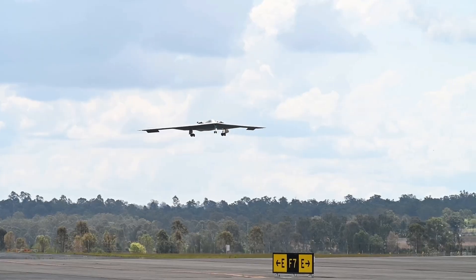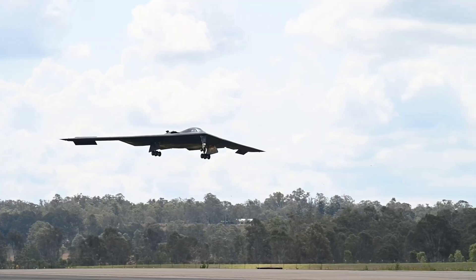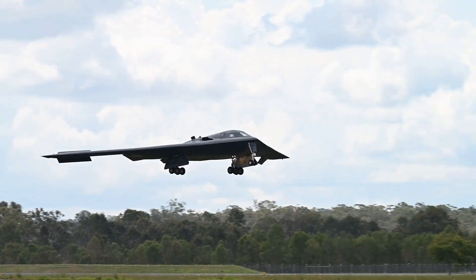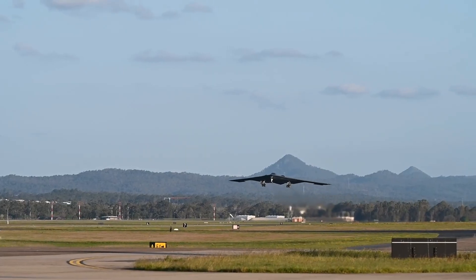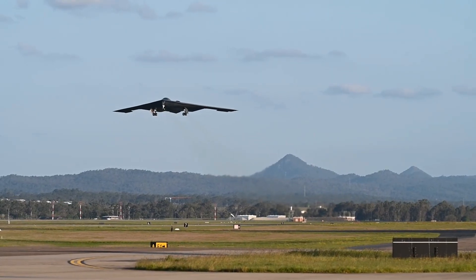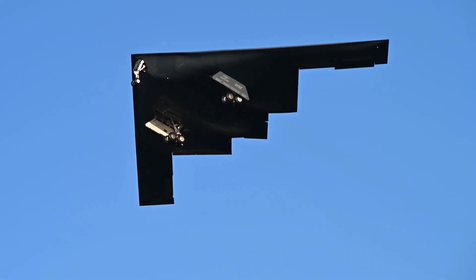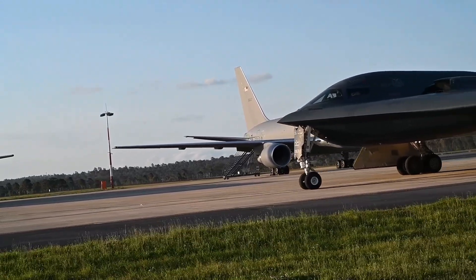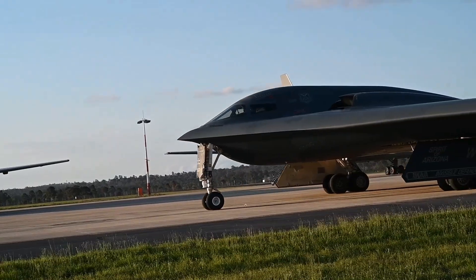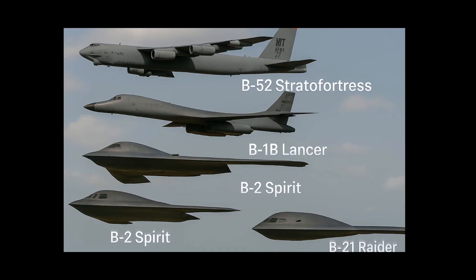That shift matters — it means more jets available, higher sortie rates, and a bomber force that can surge when needed without waiting on depot-level repairs. For nuclear options, the B-21 is built to carry the long-range standoff missile — a stealthy, internally-housed cruise missile designed to keep the deterrent viable against modern air defenses. It's part of the broader modernization effort, ensuring that strategic reach remains credible, flexible and survivable. This is the shift — not just a new jet, but a new way to build, operate and sustain a bomber force. The B-21 isn't a replacement — it's a complete reset.